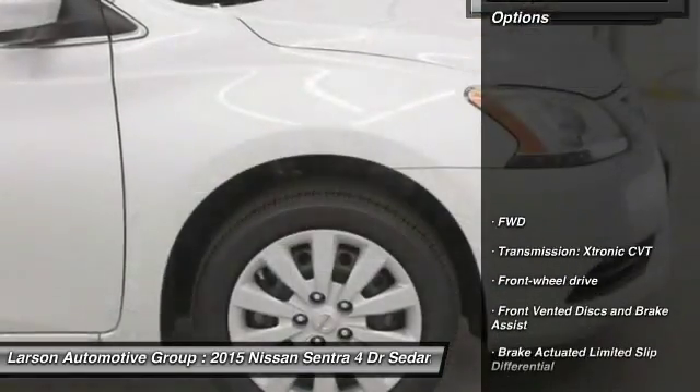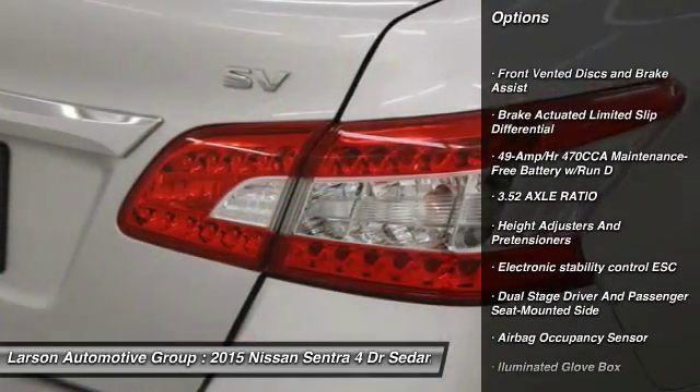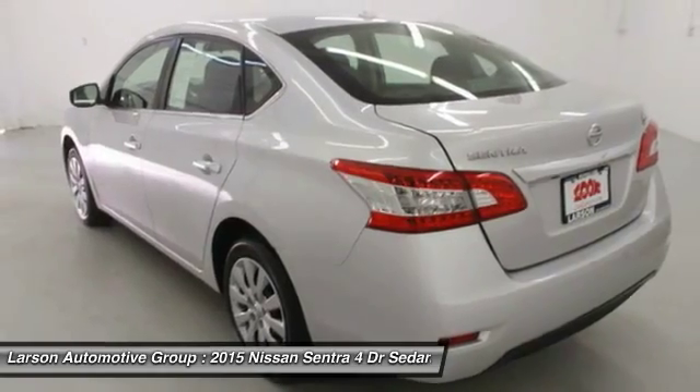Here are some of this vehicle's great options: keyless entry, backup camera, Bluetooth, leather-wrapped steering wheel, front wheel drive, trip computer, clock, MP3 player, day-night rear view mirror, outside temperature gauge.